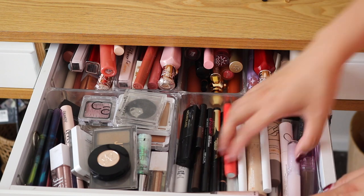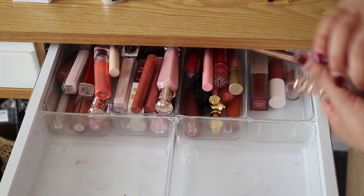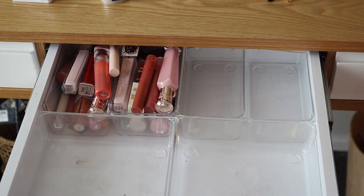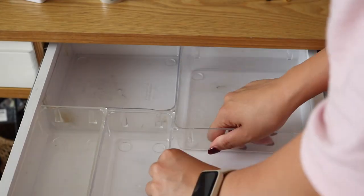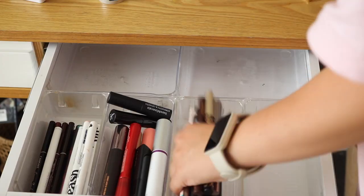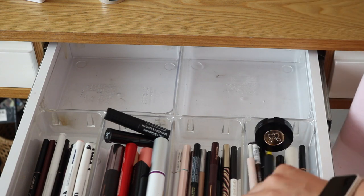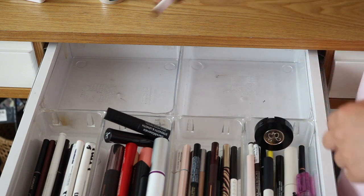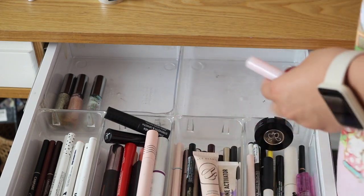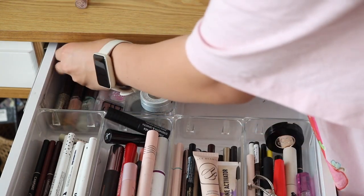Then we have the second drawer, which contains a lot of my eye and go-to lip products. This one can get very cluttered very easily. I do move the little containers around because I needed more sections for my eye products. The first container has a lot of my eyeliners, the second one is mascaras, the third is more eyeliners, and the fourth is brows. The back left contains any of my glitters and little eye palettes — just random small single eye products.